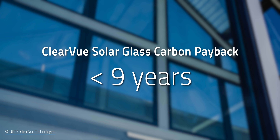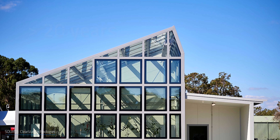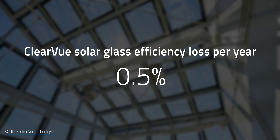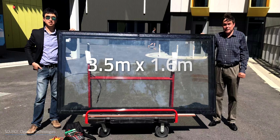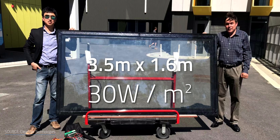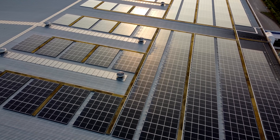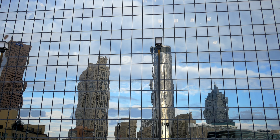The carbon payback is less than 9 years compared to 100 years for typical double-glazed windows. Clearview claims that by using inorganic materials, these PV windows can produce power for more than 20 years with only a 0.5% efficiency loss per year. However, their industry-standard 3.5 x 1.6 meter solar window gives about 30 watts per square meter, while a typical 340-watt solar panel gives about 200 watts per square meter — meaning you'd need 6 times more area with transparent solar panels to equal a rooftop PV system.